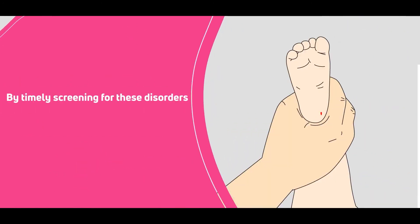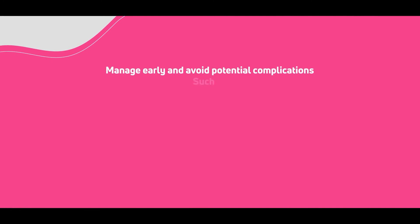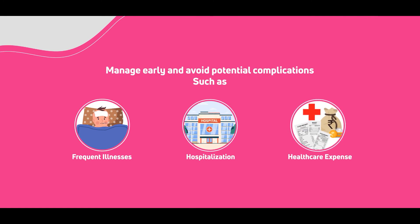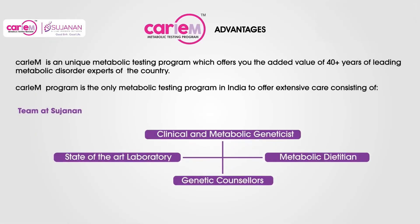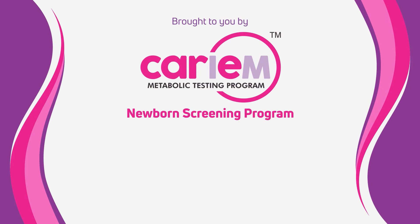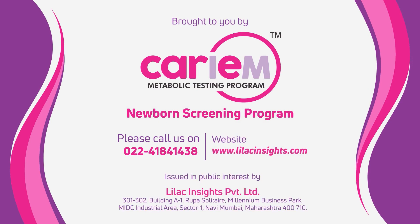By timely screening for these disorders, you can prevent the complications associated with IEMs, manage them early, and avoid potential complications such as frequent illness, hospitalization, and increased healthcare expense. This video has been brought to you by the providers of the Kerium Newborn Screening Program. For more details, please call us or visit www.lilacinsights.com.